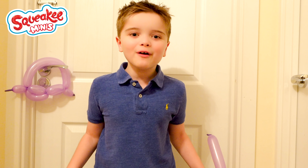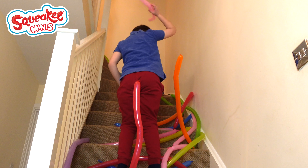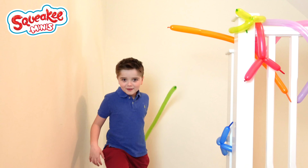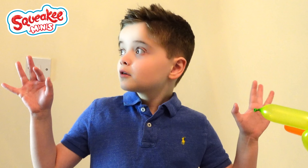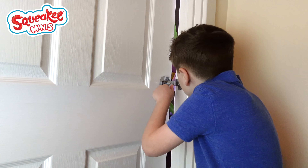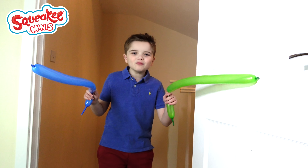There's balloons everywhere! They're everywhere, look! What's that noise? I think it's squeaky minis! Let's see what they're up to!